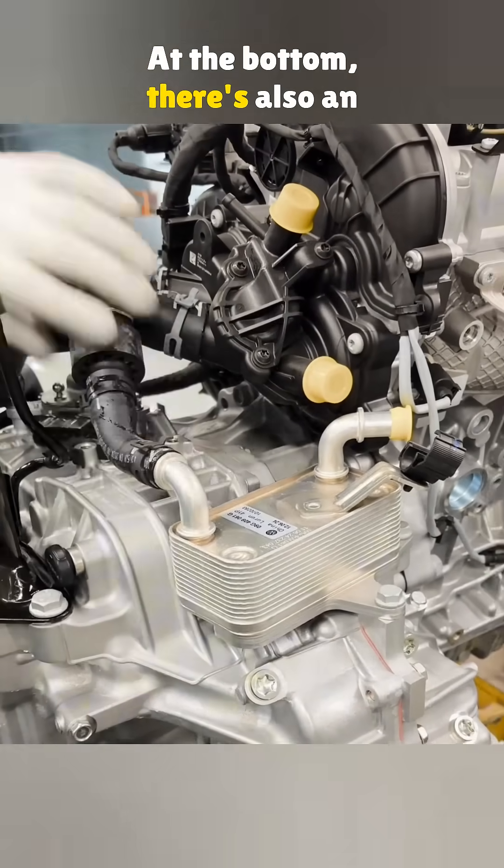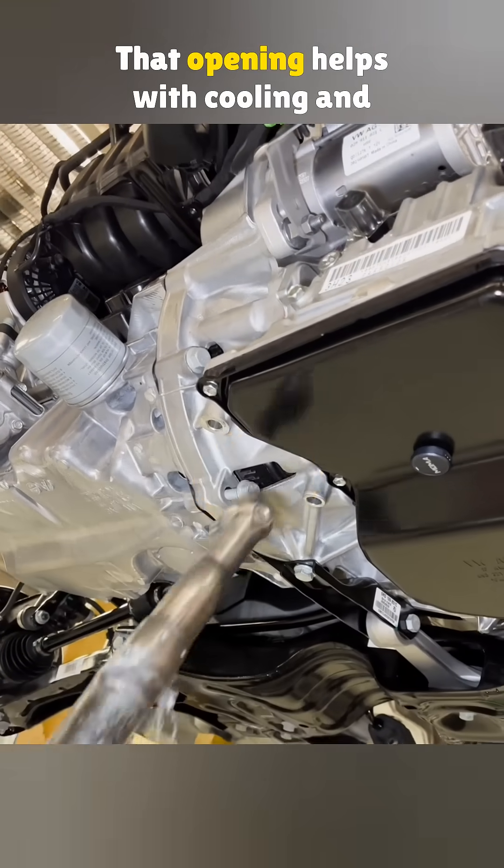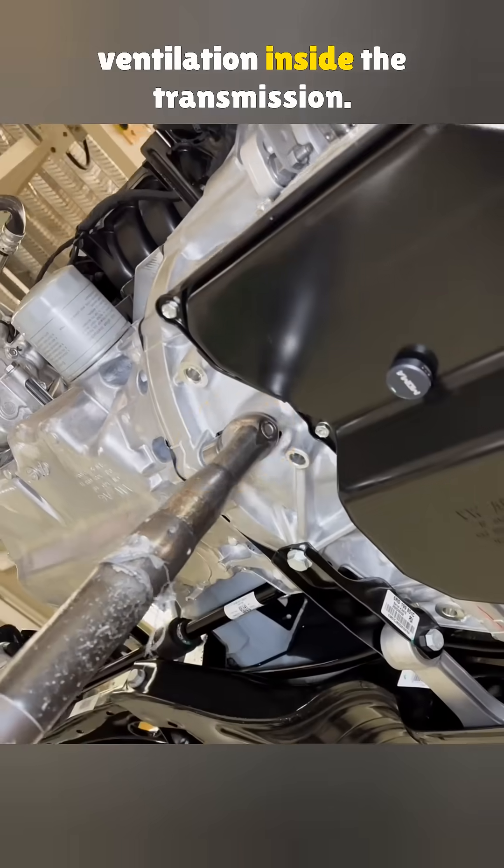At the bottom, there's also an air intake. From this spot, you can even see the engine flywheel. That opening helps with cooling and ventilation inside the transmission.